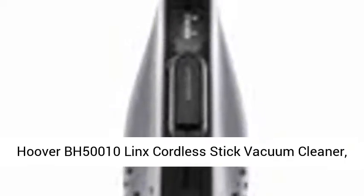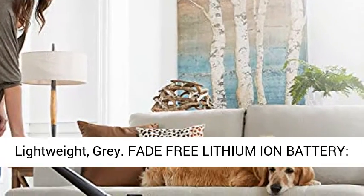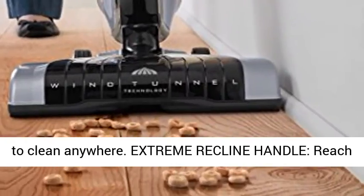Hoover BH 500010 Lynx Cordless Stick Vacuum Cleaner, Lightweight, Gray. Fade-Free Lithium-Ion Battery — interchangeable batteries provide cordless freedom to clean anywhere.